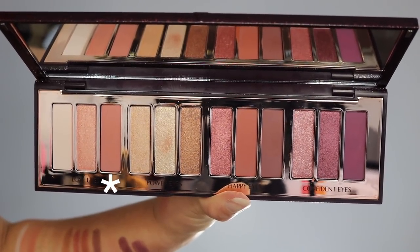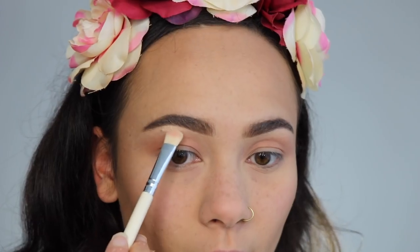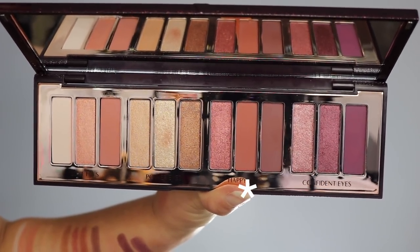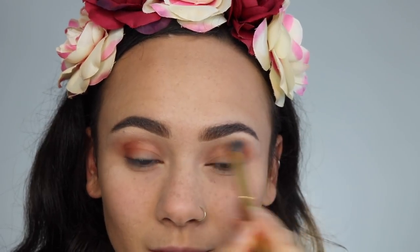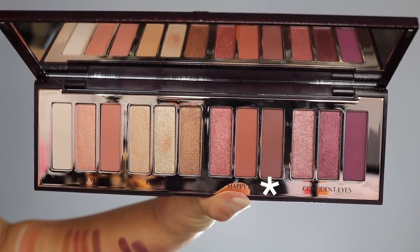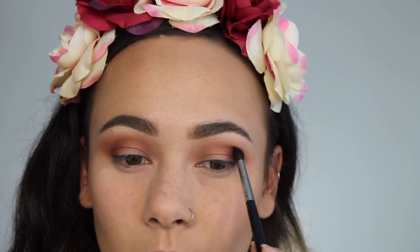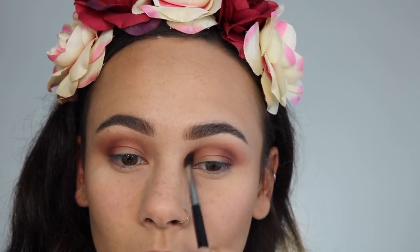Let me quickly show you what shadows I used to create this everyday bronzy look. I started off with the Love Eyes trio and used the Smoke shade as my transition color, then used the Prime shade as my underbrow highlight. Next I went into the Happy Eyes trio, took that middle shade and applied it into my crease to create a little more depth. Then I took the darkest Smoke shade from Happy Eyes and put that in my outer corner for a deeper smoky effect, trying to bring it toward my inner corner — but like I said, I wish this palette had a deeper color.